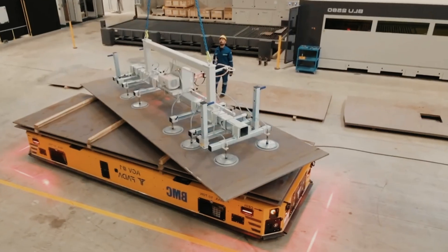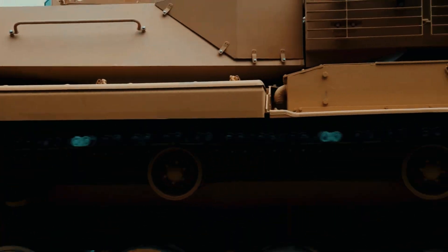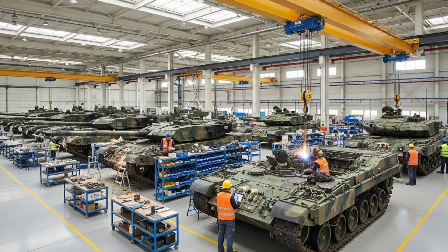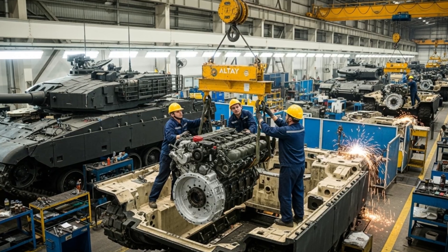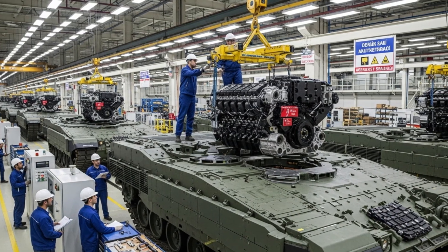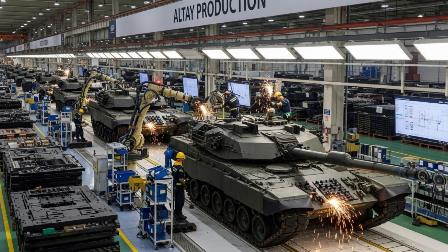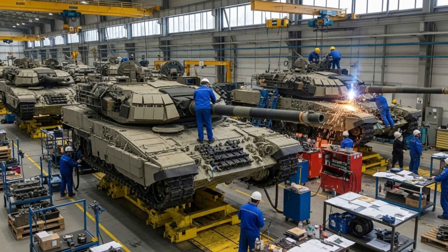The nearing completion of the Altai tank project is more than just a technological achievement — it is a symbol of Turkey's national pride and defense sovereignty. From facing embargoes to creating its own machine, from foreign dependence to domestic mastery, Turkey's journey with the Altai encapsulates the country's broader ambition to stand tall among global defense powers. As 2026 approaches, the Altai is poised to roll off the production line and enter active service, its gleaming armor a reflection of Turkey's resilience, innovation, and strength.